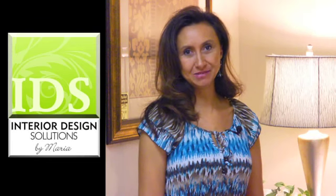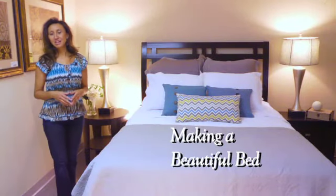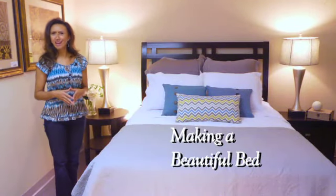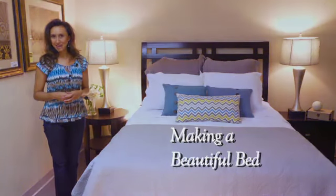Welcome to Solutions for Your Home, an online video series of decorating tips and design ideas. I'm Maria Adams, principal designer and owner of Interior Design Solutions. After doing hundreds of bedroom consultations, I'm often asked: how do I make a beautiful bed? Today I share tricks of the trade on creating an eye-catching and inviting bedding ensemble.